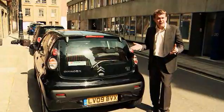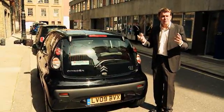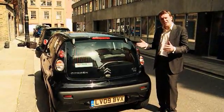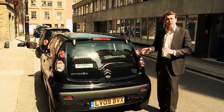You don't pay road tax, and if you drive it in London, you don't have to pay the congestion charge. You can also park in many places for free, potentially saving the owner thousands of pounds. The motorist is also reducing his carbon footprint and helping the environment, with absolutely no emissions coming from the car.